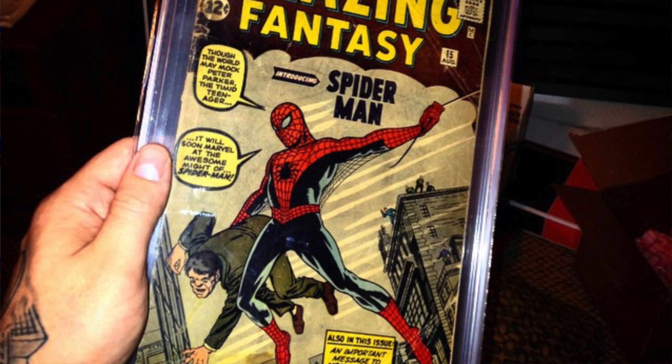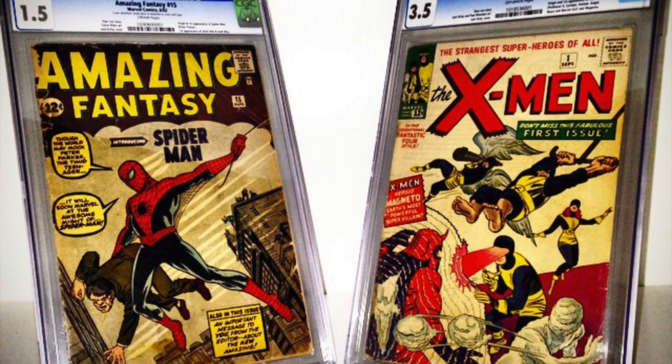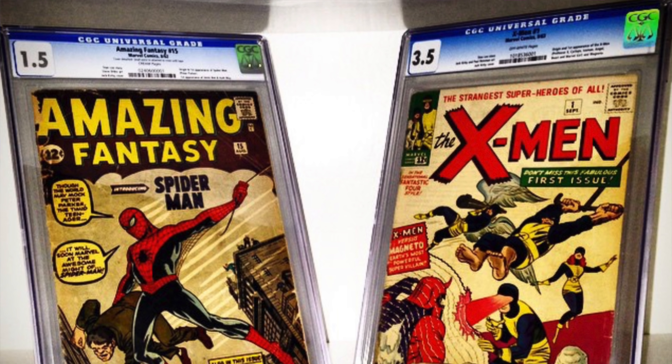Then there's Amazing Fantasy #15. I did a whole video on how I sold all the keys I had at the time to buy an AF-15. I didn't buy it for investment purposes — I just wanted the first appearance of Spider-Man. I bought a CGC 1.5 for $5,000, and held onto it for a few months. At the time I wasn't as financially stable; I kept thinking about the money sitting on the shelf, my car needing new tires.